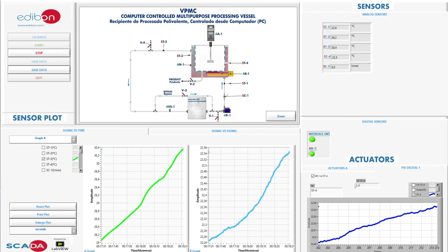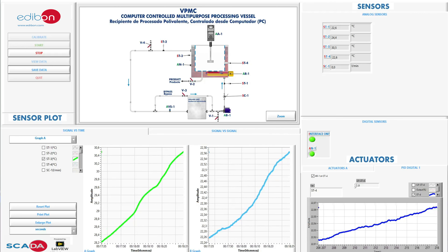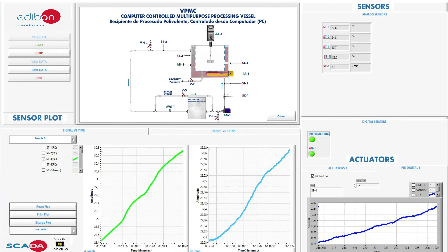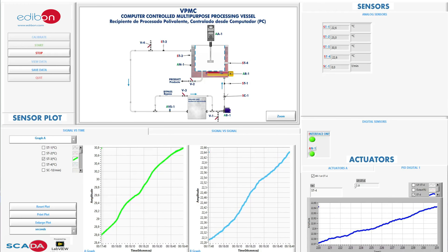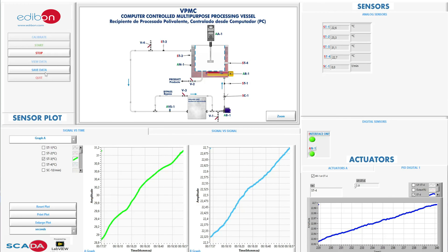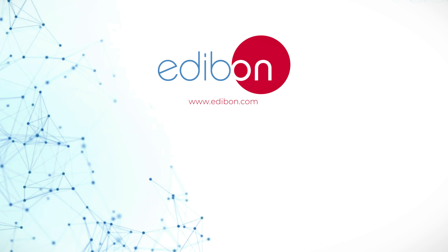Get ready to take your research or training experience to the next level with our state-of-the-art SCADA software from Edibon. All our equipment is completely safe and can have expansions added in the future if you wish to include additional features. Thank you for watching. We hope it has been helpful. See you in the next Edibon video.